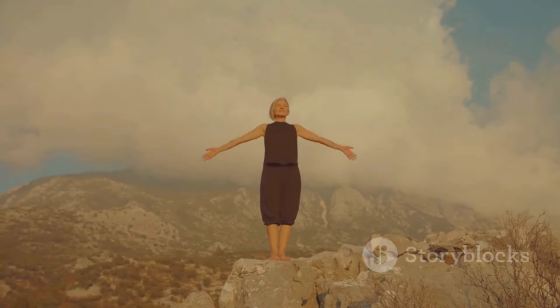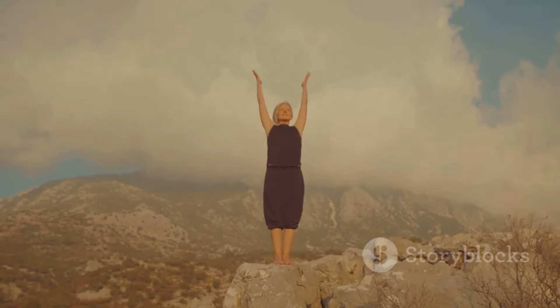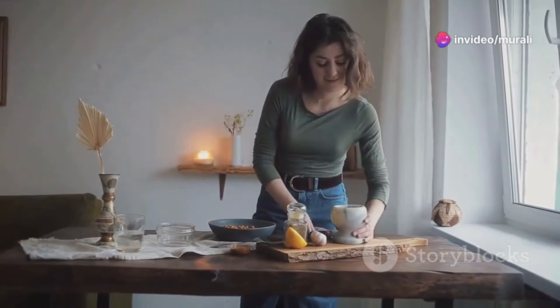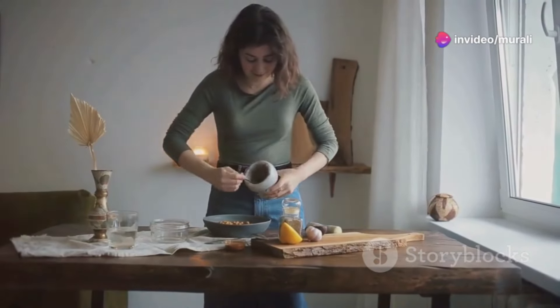These aren't just tips — they're lifestyle shifts that can help you radiate health from the inside out. It's about making sustainable changes that fit seamlessly into your life. So let's get started on your journey to unlocking your fountain of youth.